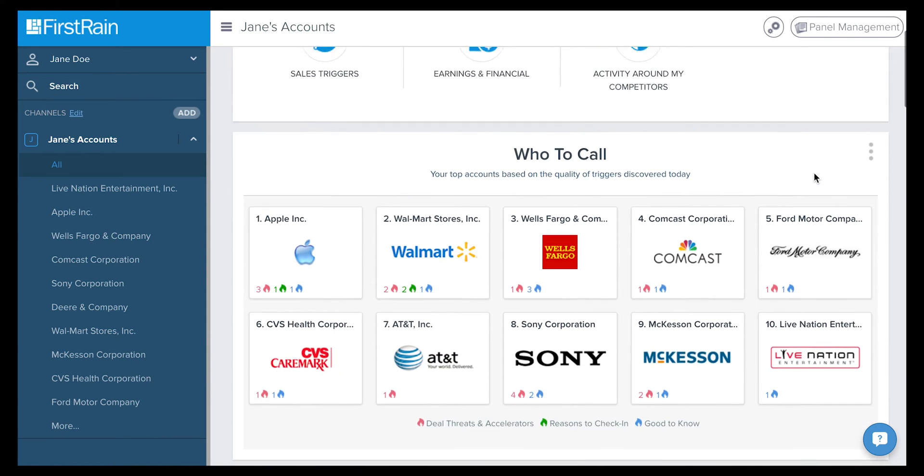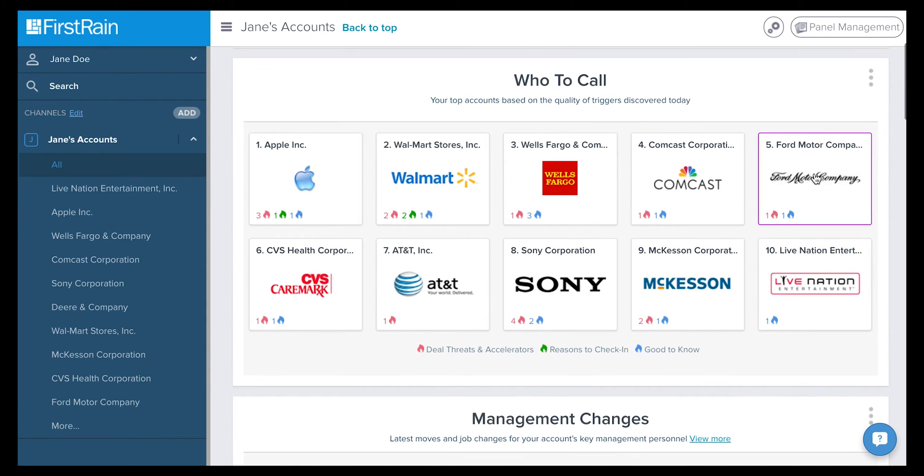Don't know how to prioritize your daily activity? Let's take a deep dive into the Who to Call panel, where you will find flame icons that visually indicate what companies require attention. They are organized by deal threats and accelerators with the red flame, reasons to check in with the green flame, and good to know with the blue flame.